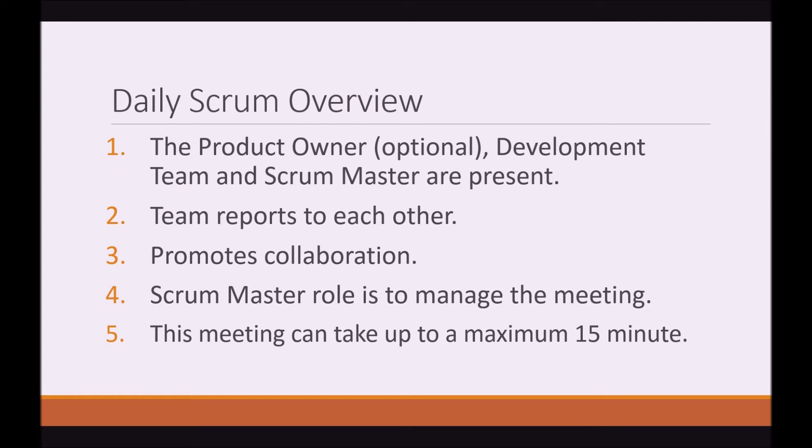Here's an overview of the Daily Scrum, or as it's also known, the Daily Stand-Up. The Product Owner, the Development Team, and Scrum Master are present during this meeting. The Product Owner is actually optional. The team reports to each other. This meeting promotes collaboration. The Scrum Master's role is to manage the meeting, and this meeting can take up to a maximum of 15 minutes.